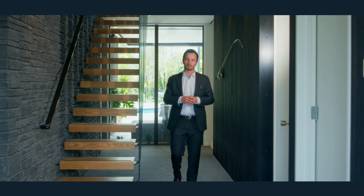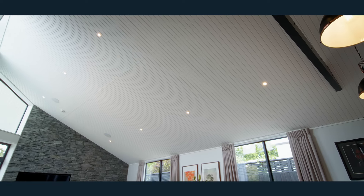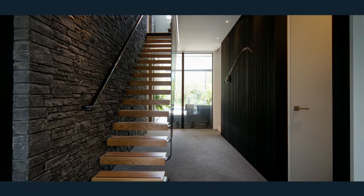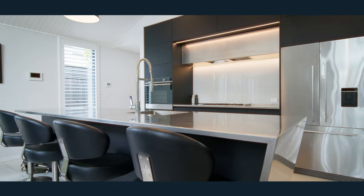As soon as you enter through the front door you're greeted with stunning architectural details. Designed by Mitchell Cole, there are stunning lines throughout the home, with a beautiful seamless flow to the outdoor area and a really good use of space and scale.